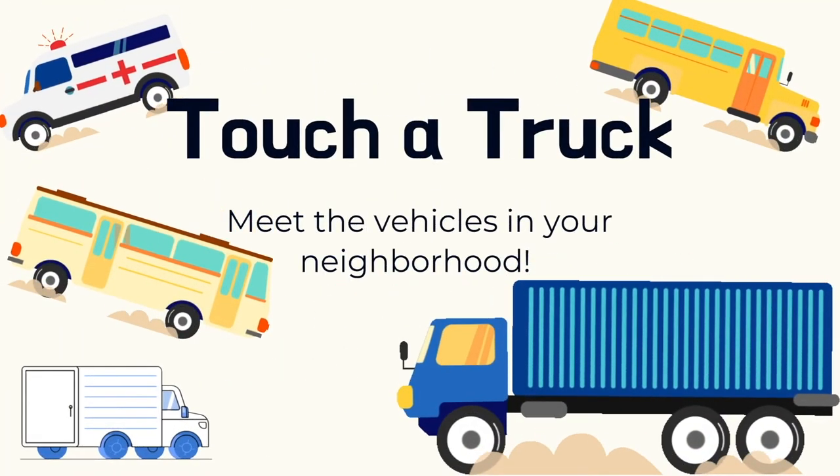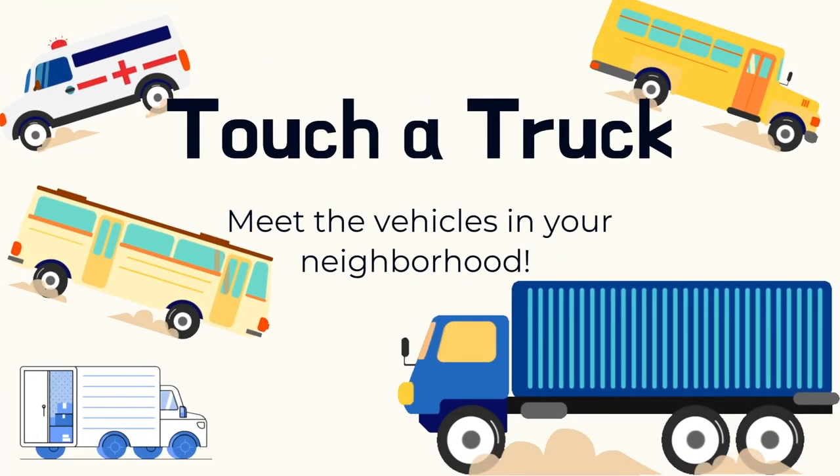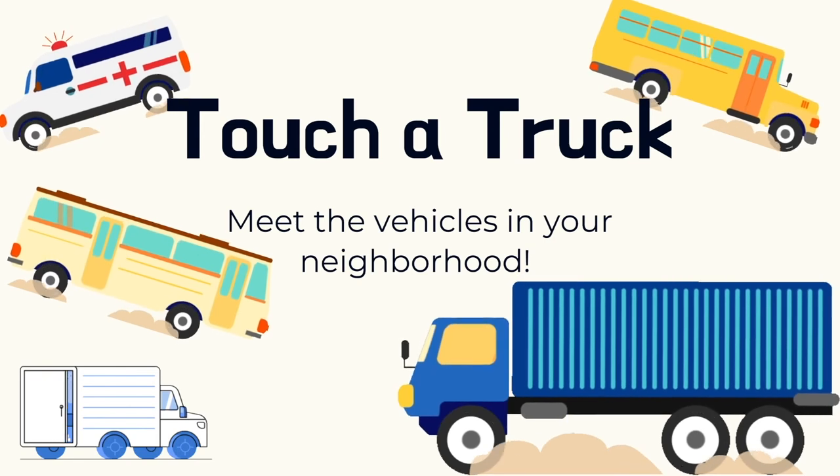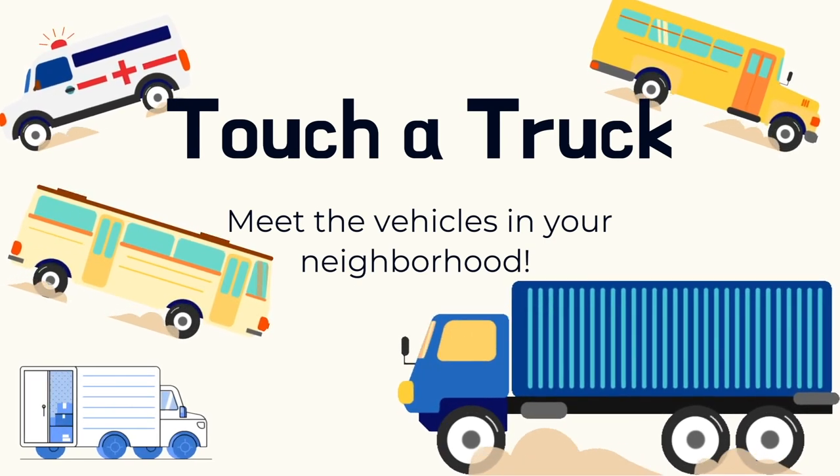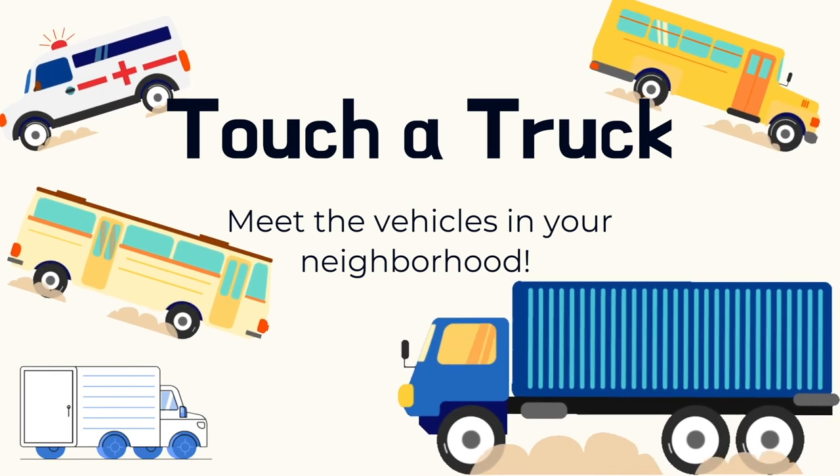Welcome to Virtual Touch-A-Truck, brought to you by the River Forest Public Library. We've brought all the exciting trucks you love to explore at Touch-A-Truck to a screen near you. Join us as we meet some of the members of the community and the vehicles that they drive. Buckle up, because here we go!